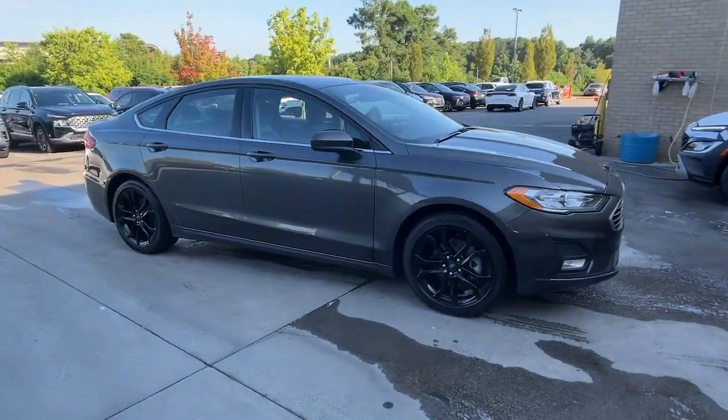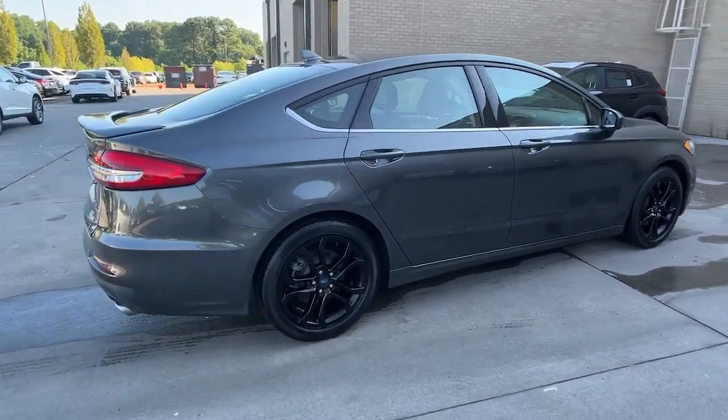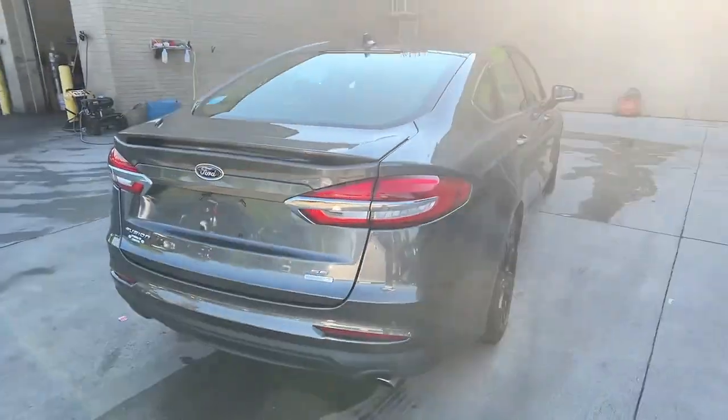You will love the features of this 2020 Ford Fusion. This vehicle is an outstanding buy with fewer than 25,000 miles on the odometer.